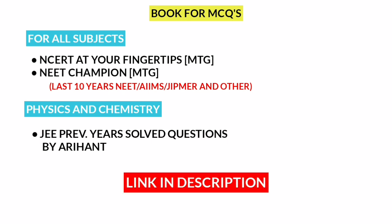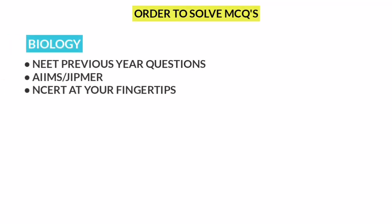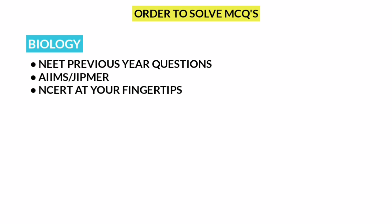Next, Question Solving Order. For Biology, first: NEET Previous Questions. Next: AIIMS and JIPMER Questions. Then NEET Champion. Next: NCERT at Your Fingertips.